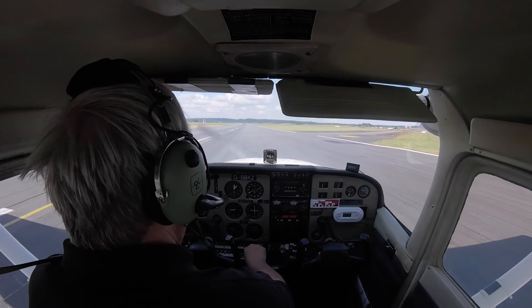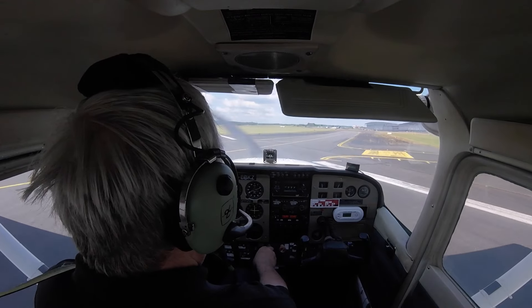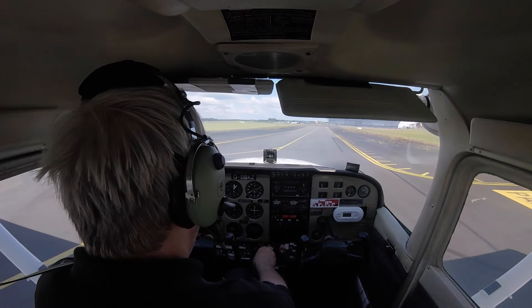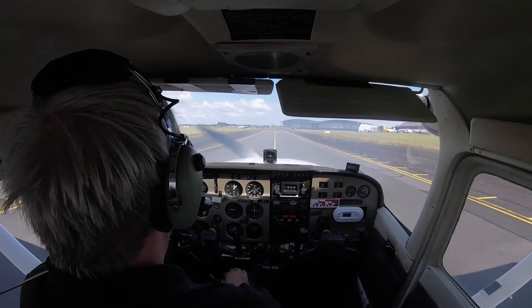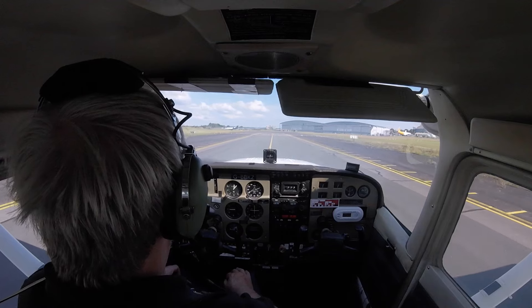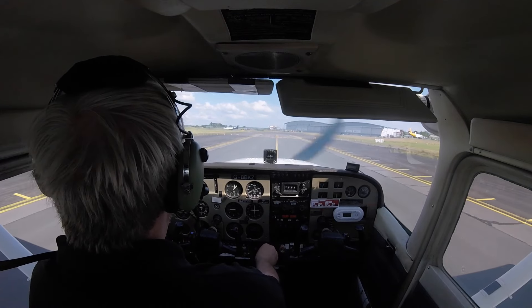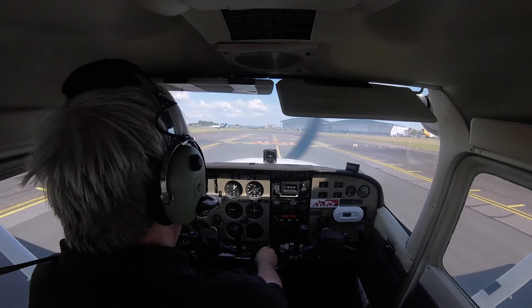GKZ Hotels, far GKZ 1, cross runway 26, taxi holding point Foxtrot 1. GKZ Hotels, we're just unable at the moment — we're just doing our engine checks right now. GKZ Hotels, hold position, GKZ 1. Hold position, GKZ 1, GKZ Hotels.